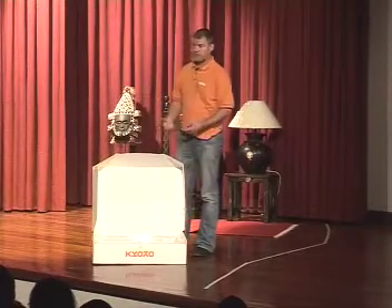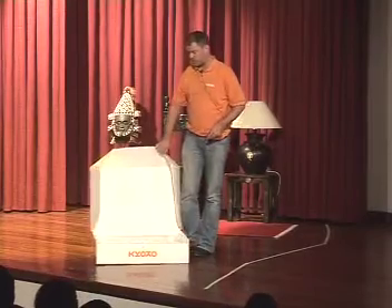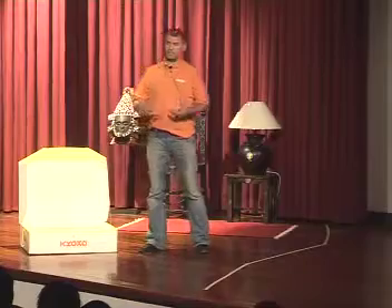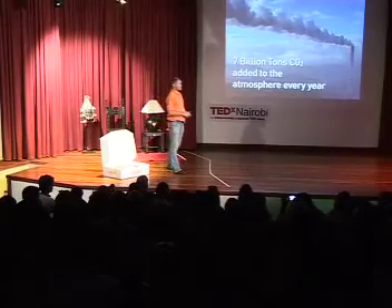It's an oven, so you can bake and boil — you cannot fry, but we have other products that can do that. Of course it requires sun. Here in Nairobi, this green city in the sun, is actually the least sunny city in the country. About 80% of Kenya is arid or semi-arid, so there's plenty of sun everywhere. The rural areas usually have a lot more sun than anywhere else.